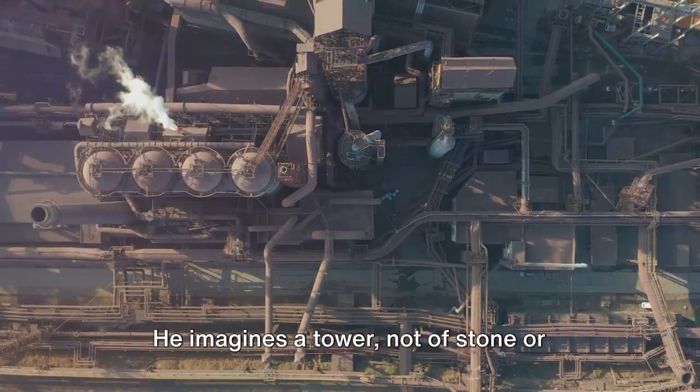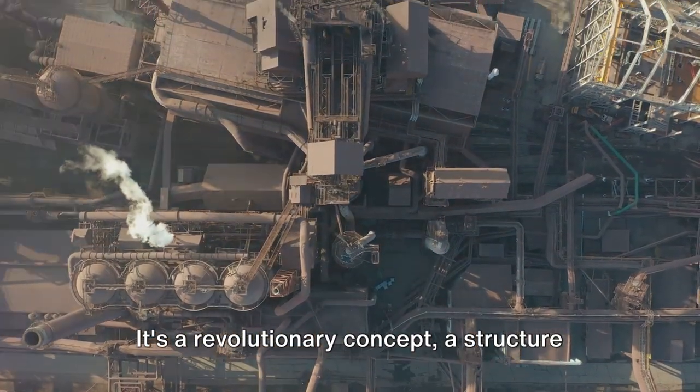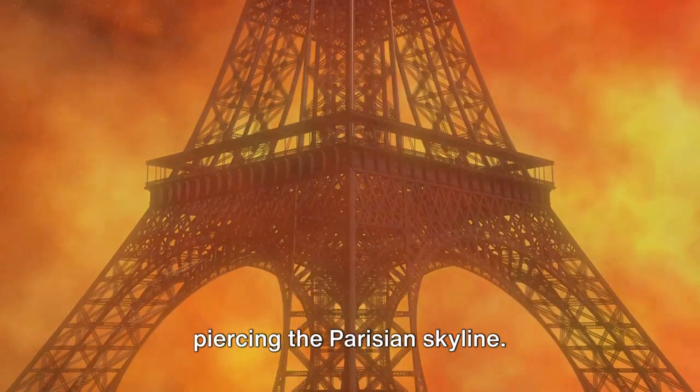He imagines a tower, not of stone or wood, but of iron. It's a revolutionary concept, a structure like no other, a beacon of modernity piercing the Parisian skyline.